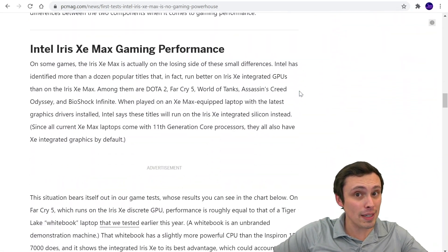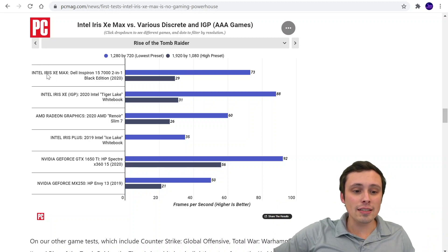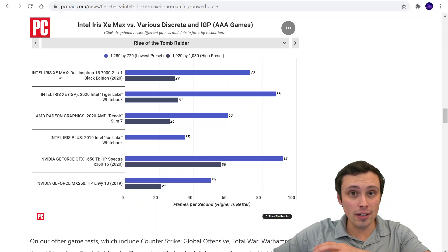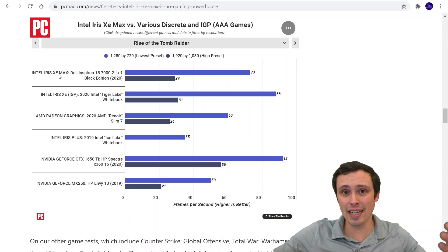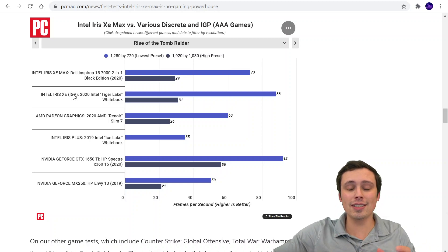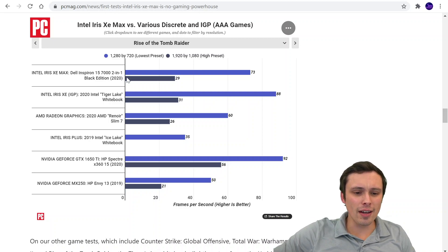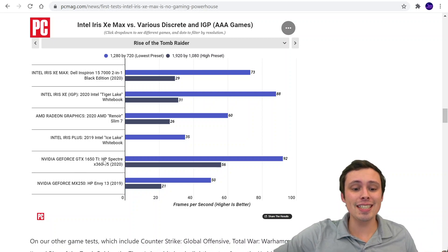To be 100% clear, these are not benchmarks of the desktop GPU — they are benchmarks of the laptop version, which is basically the same GPU. The Intel Iris Xe Max in this Dell Inspiron is the laptop version of this desktop card. What are we seeing it perform against? One interesting thing is it's up against the Intel Iris Xe integrated GPU — not discrete, just built into the CPU chipset. And look at this: the integrated one is actually winning in Tomb Raider. That's weird. It's also up against a low-end laptop GPU like a 1650 Ti for a laptop, and it's getting stomped on pretty badly.